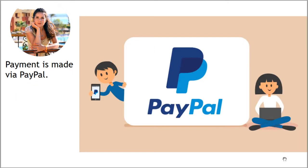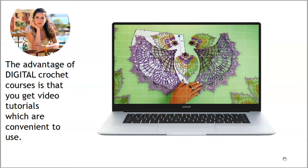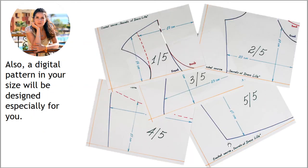You can make payment via PayPal — it's really convenient. The advantage of digital crochet courses is that you get video tutorials which are convenient to use. In those videos you will see how to create your beautiful project from the first loop to the last stitch. You will also see a lot of nuances and secrets. I am sure these videos will help you create a perfect project, and a digital pattern in your size will be designed especially for you.